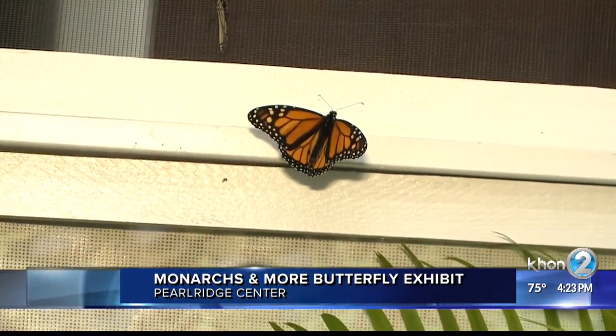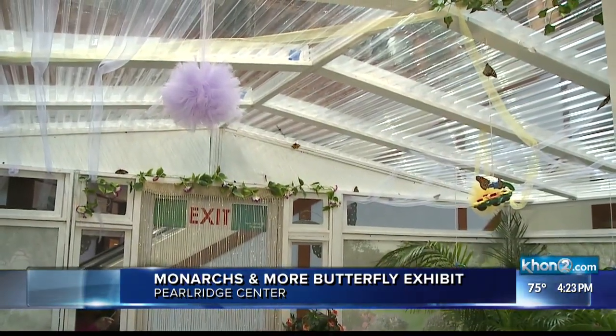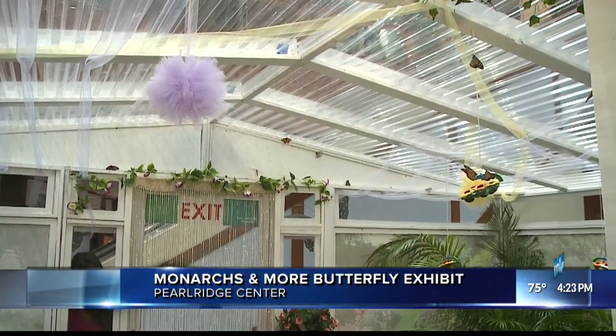It costs $5 to get in. Kids 2 and under are free. The exhibit runs through April 19th at the mall's Malka Center Court.